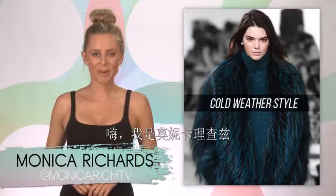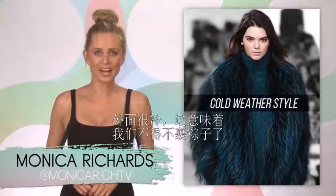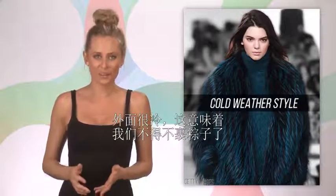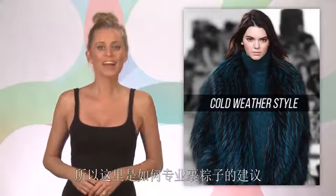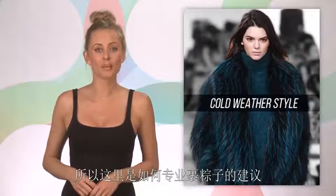Hey, I'm Monica Richards from Moto Mob. It's cold outside, which means we have to layer up — but that doesn't mean losing our sense of style. Here are our fav tips on how to layer up like a pro so you can totally own those cold streets.